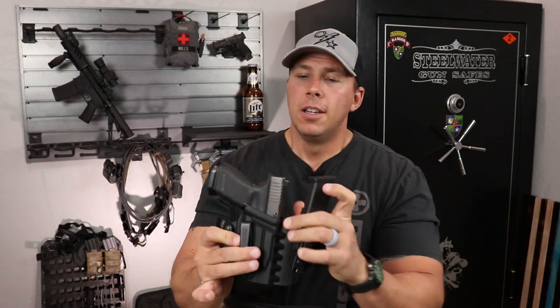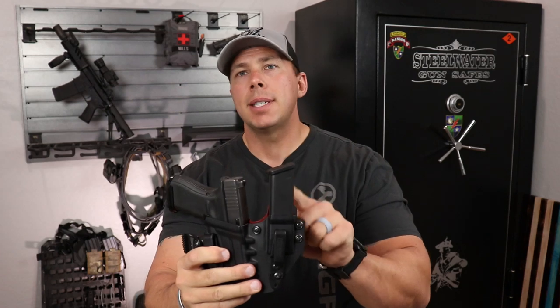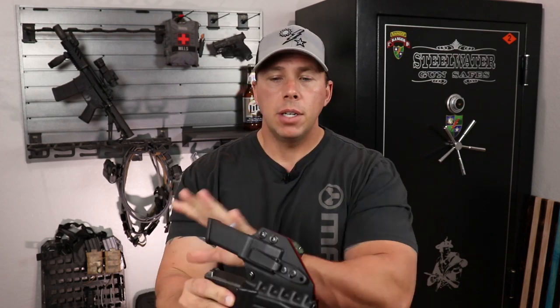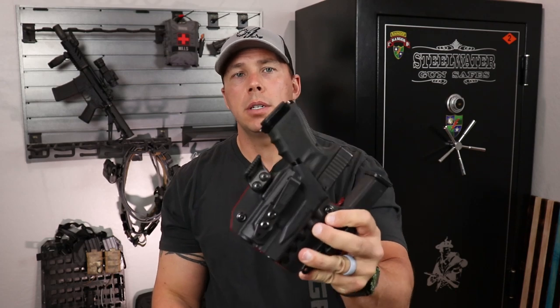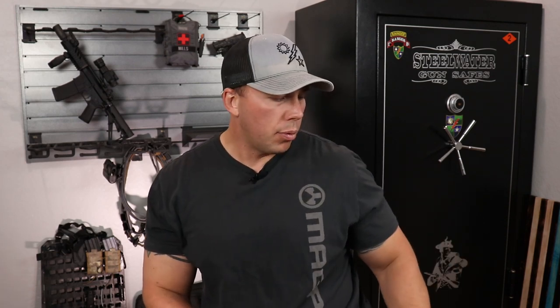It is my Glock 19 in a tuck tight appendix rig. I have it set up with an APLC and my Overwatch Precision magwell. It's got Speer Gold Dot Plus P ammunition in it, and then I carry an additional mag — this is the 17 — so rather than carrying an extension I just carry the 17 mag for the additional rounds. That's my pretty much hot-weather gear. There's a slew of other stuff in my truck or in the bag I carry every day, but let's take a look at all this stuff up close.